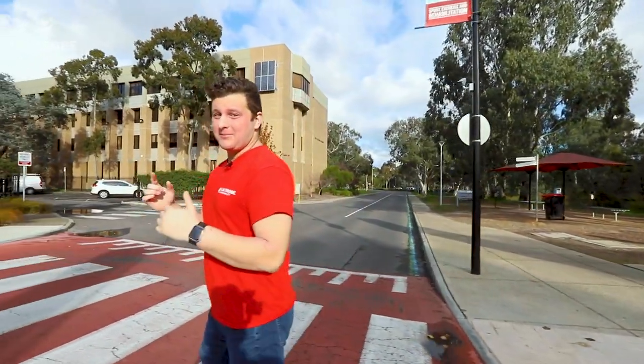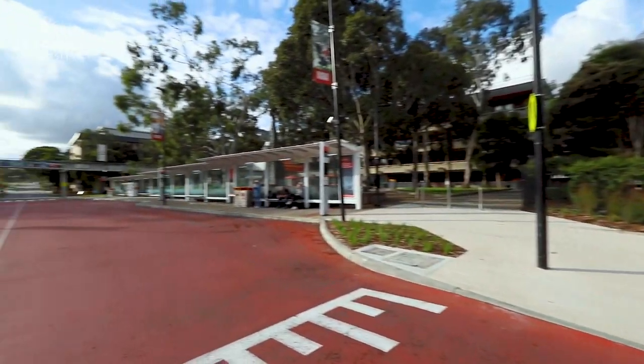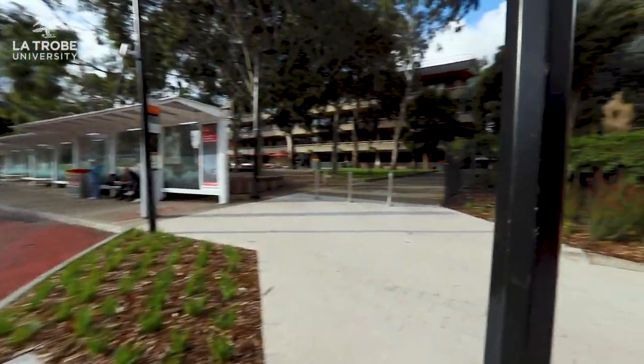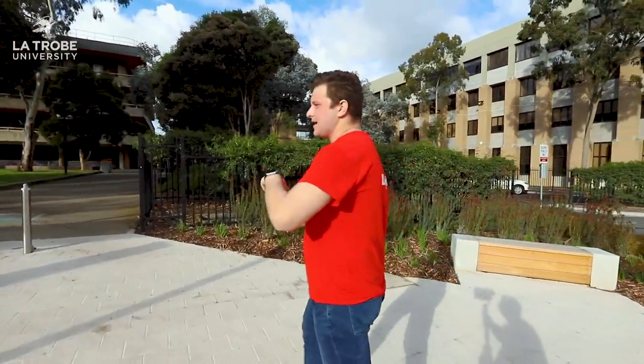Now if you're a green head like me you'll really like this place. This is our bus stop. This is where we really connect to everywhere via public transport. Why don't you follow me and I'll take you to the Agora.